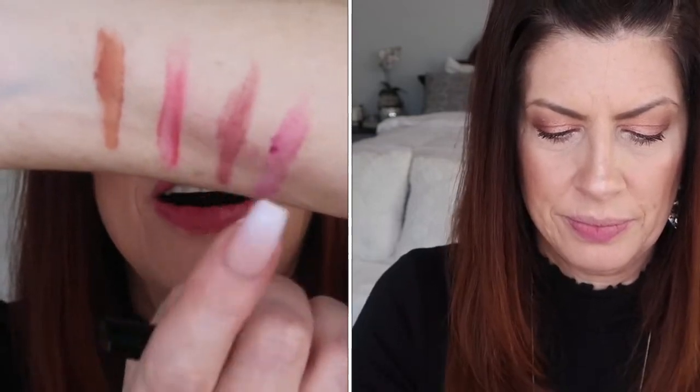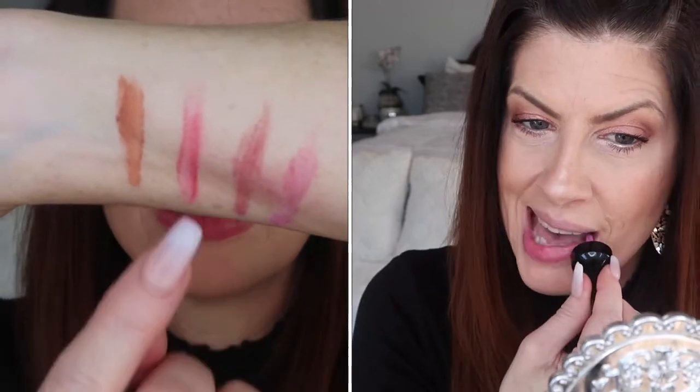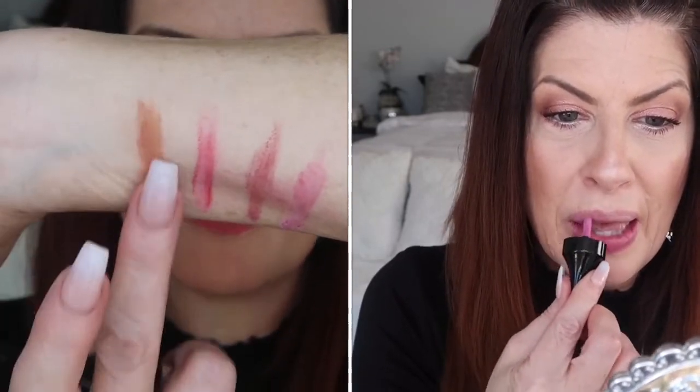Even when I swatch them on my arm — are you getting dizzy from the zooming? Look at this — you can see the fallout and they're just splotchy, terrible. This one's been on a while so I'm going to see if I can rub it off. It's supposed to be long-wearing, and I think it probably would be very long-wearing, but the application is terrible.